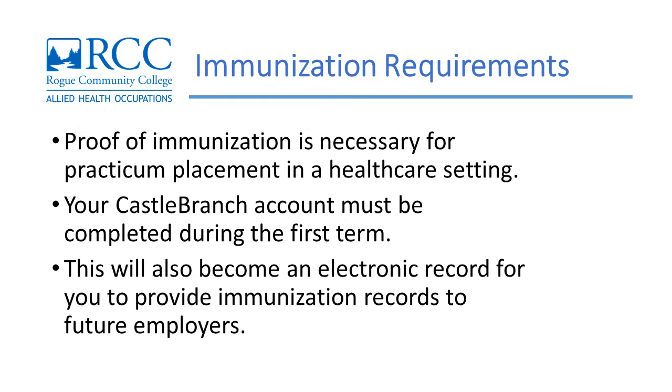Proof of immunization is necessary for any of our programs that require practicum placement in a healthcare setting. These are to be verified through a personal Castle Branch account at castlebranch.com. Your Castle Branch account must be completed and the student compliant with all requirements during the first term. This will also become an electronic record for you to provide immunization records to future employers.